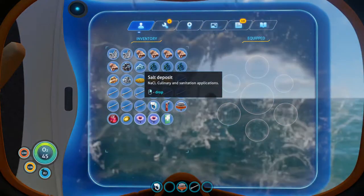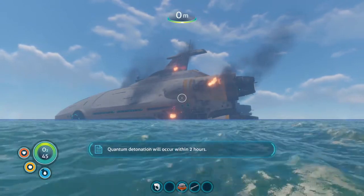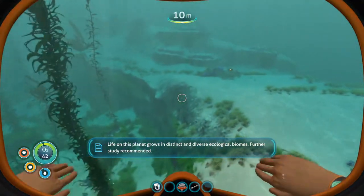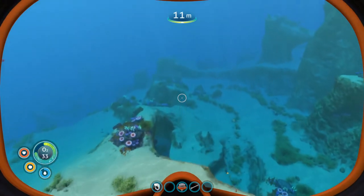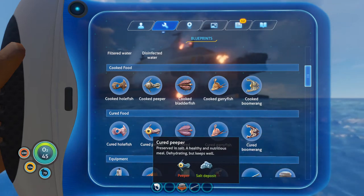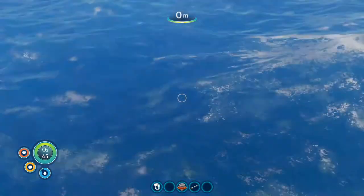Salt - culinary and sanitation applications. We can use salt to cure fish. Local radiation readings suggest the Aurora's drive core has reached critical state - quantum detonation will occur within two hours, so we want to make sure we are nowhere near that ship when it goes off. Usually when you cook fish it has a limited lifespan, but if you cure it in salt it spoils much slower - though it dehydrates you, so you want to make sure you have a bottle of water nearby if you're carrying around cured fish.